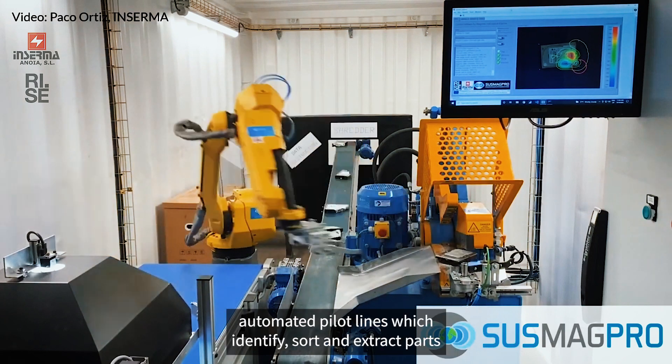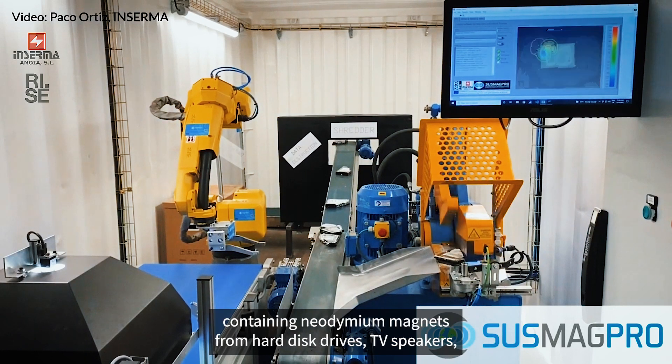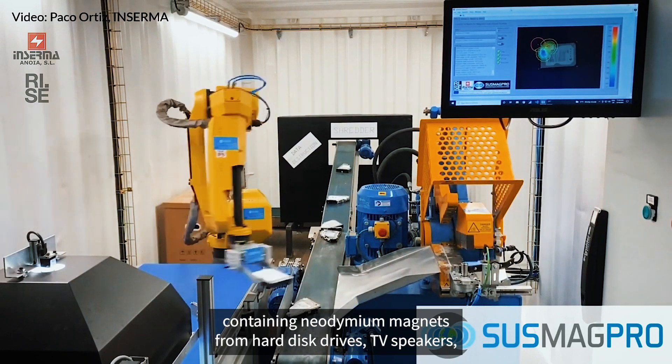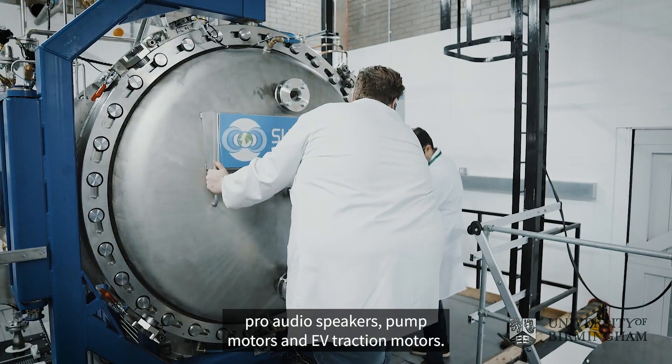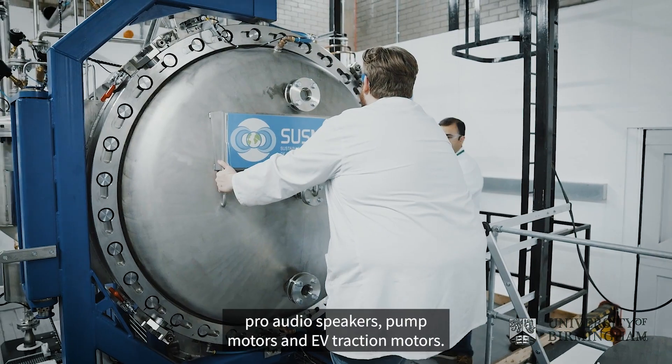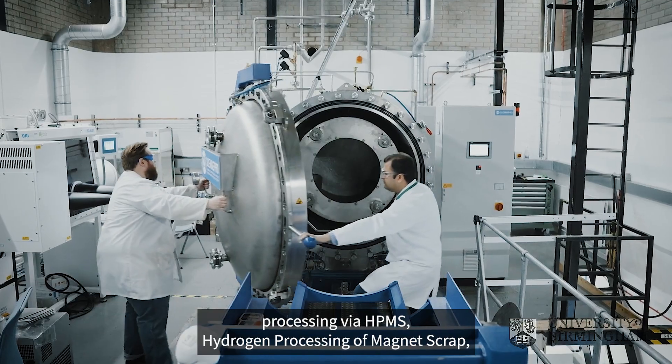As the first step of the SASMAGPRO process, partners have developed automated pilot lines which identify, sort and extract parts containing neodymium magnets from hard disk drives, TV speakers, pro audio speakers, pump motors and EV traction motors. The resulting magnet scrap is then ready for further processing.